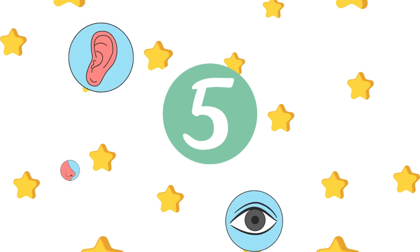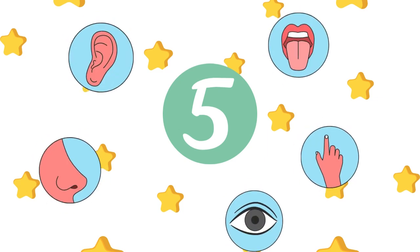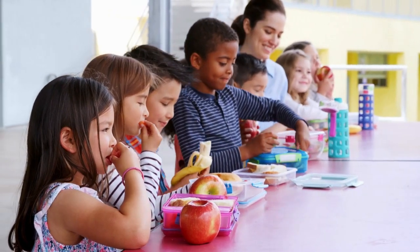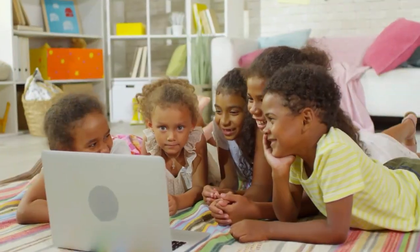We have the sense of sight, hearing, smell, taste, and touch. Let's explore each one together and see what fun we can have. Ready? Let's go!